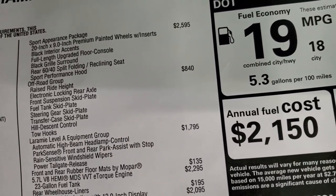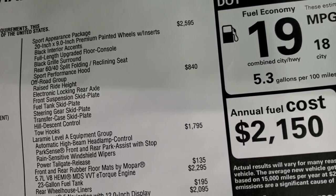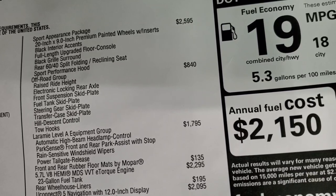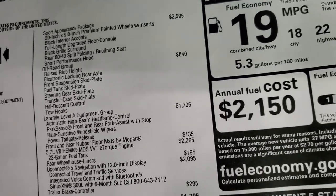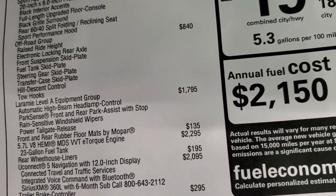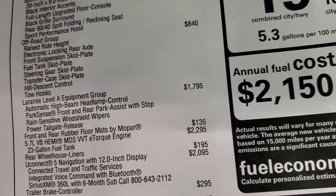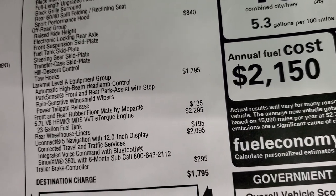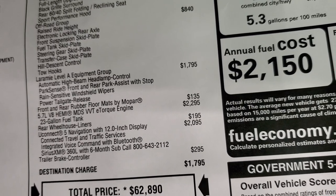It comes with the off-road group with raised ride height for $840, electronic locking rear axle, front suspension skid plates, fuel tank skid plate, steering gear skid plate, transfer case skid plate, hill descent control, and tow hooks. The Laramie Level A Group is a $1,795 option and gives you automatic high beam headlamp control, park sense front and rear park assist with stop, rain sensitive windshield wipers, and power tailgate release. This one also has the all-weather floor mats by Mopar, which are $135.